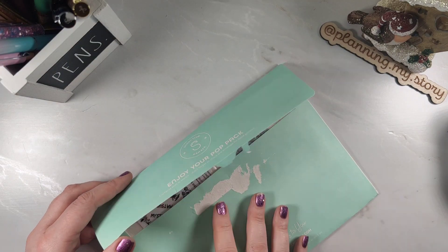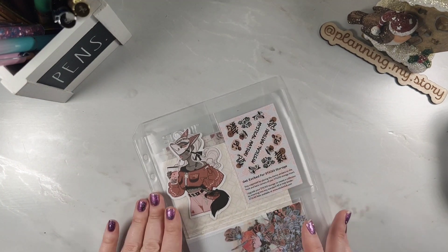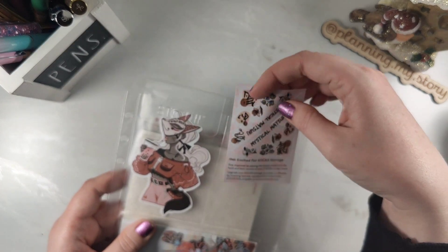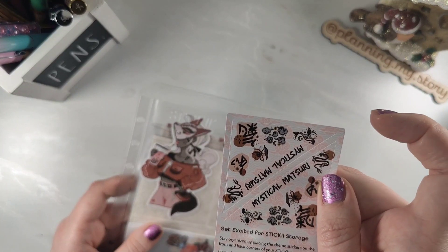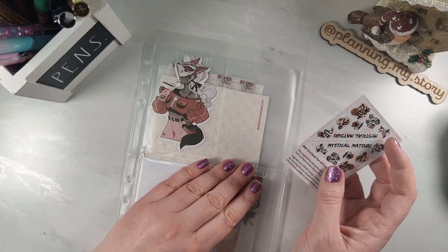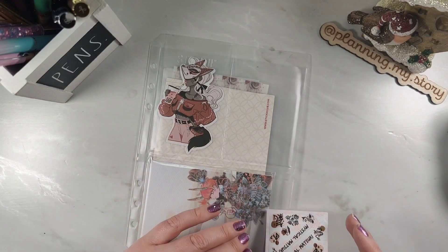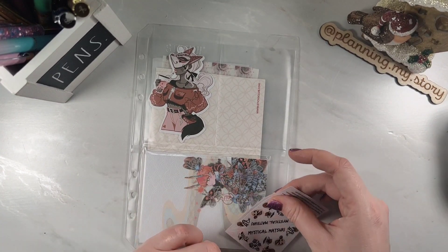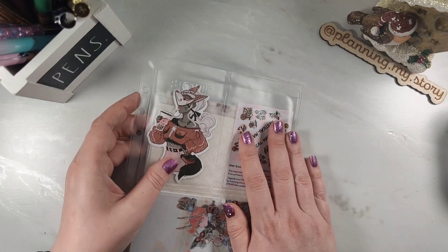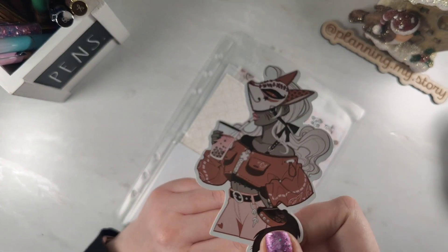Here we are with the Pop pack — I'm so excited! I think this is kind of the order where I save the best to last, because the Vintage one was absolutely stunning. This is the Mystical Matsuri one. With Sticky Club you get a plastic sleeve, and if you've seen my Black Friday haul video, I've got a binder now to store these easily. You get that, and then a little extra — either a stamp, paper clip, or a nice vinyl sticker.